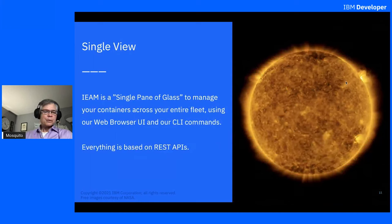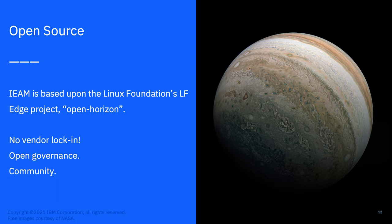We provide a single view for all of that, managing containers across your fleet of Kubernetes or individual standalone machines. IBM Edge Application Manager adds a web browser UI on top of the CLI commands and REST APIs provided by the OpenHorizon infrastructure — the web browser UI is not available in the open source version. It's all based on the LF Edge project OpenHorizon: no vendor lock-in, open governance, a large community. Come join us in the open source community.